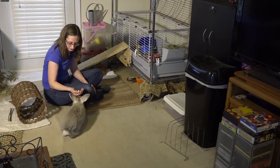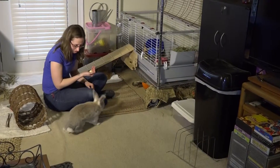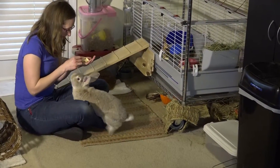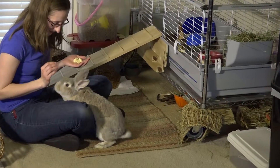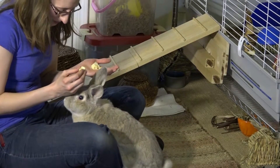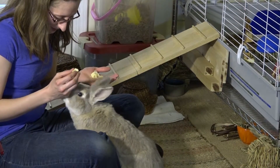You smell that banana? You do? You want some? Oh, what a good bunny. You want some more?